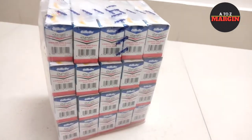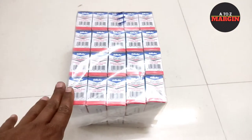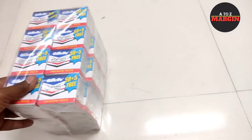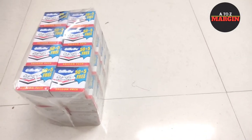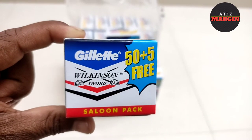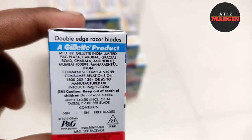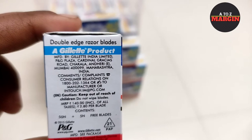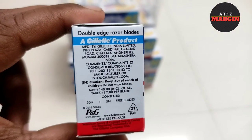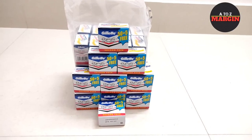I will show you in the description — we have the best. If you get this Gillette Wilkinson Blade, it has 24-20 money on this side. There is more than 20-20 money. The actual industry has 44-20 money. Gillette Wilkinson has 25-25 money, and 45-25 money. Salunpac Wilkinson Blade has 10-20 money.